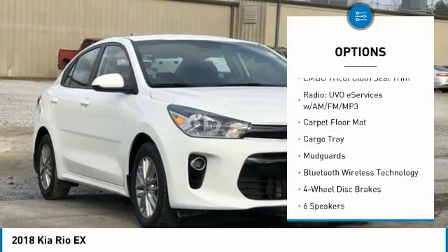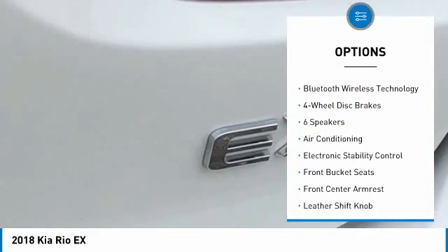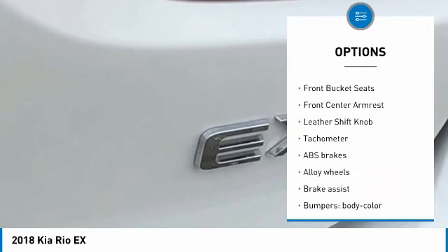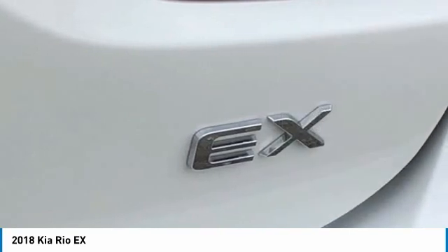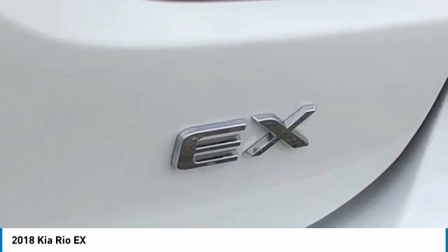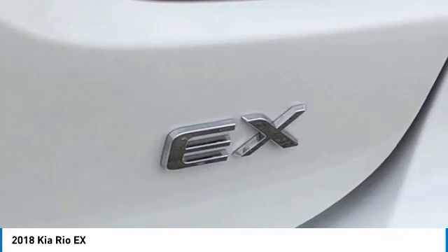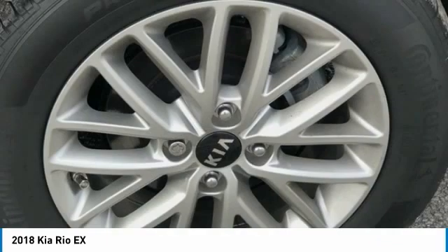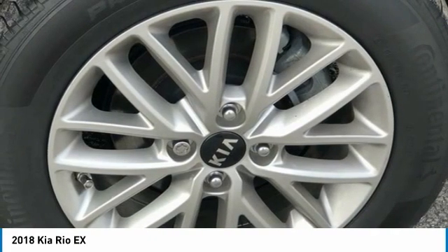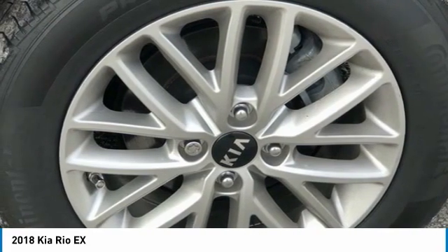Four-wheel disc brakes, six speakers, ABS brakes, air conditioning, alloy wheels, AM/FM radio, SiriusXM, Apple CarPlay and Android Auto, Bluetooth wireless technology, brake assist, body-color bumpers, driver door bin, driver vanity mirror, dual front impact airbags, dual front side impact airbags, electronic stability control.